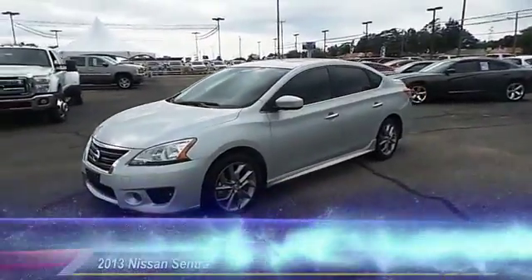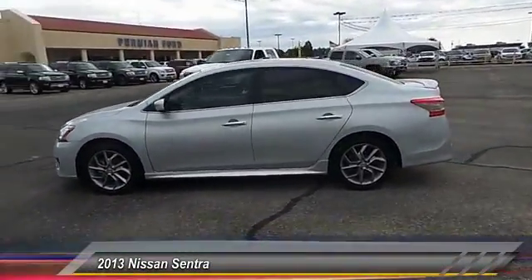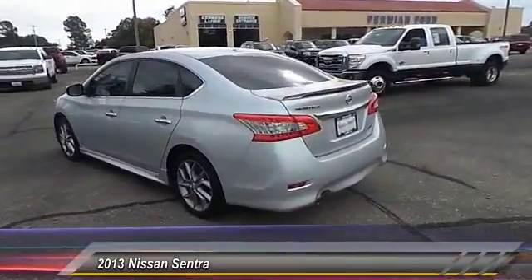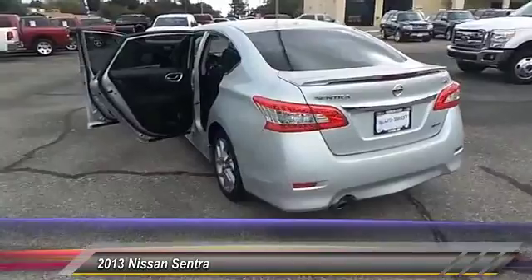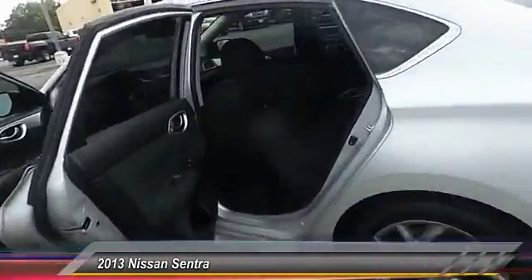Hey folks, welcome to Permian Ford. I hope you enjoy the video. The 2013 Nissan Sentra, with its spacious and versatile interior and stellar 34 miles per gallon fuel efficiency, is the obvious choice for anyone who wants to enjoy a stylish and comfortable ride.